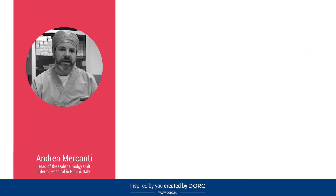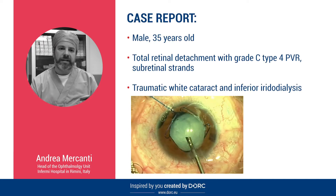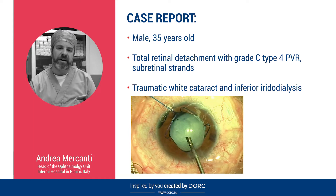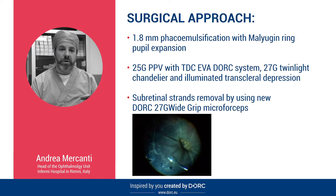Today I would like to present this case about a male, 35 years old. He had a total retinal detachment with grade C type IV PVR with subretinal strands. He also had a traumatic white and total cataract with an inferior iridodialysis. The surgical approach was cataract surgery with a micro-invasive technique,